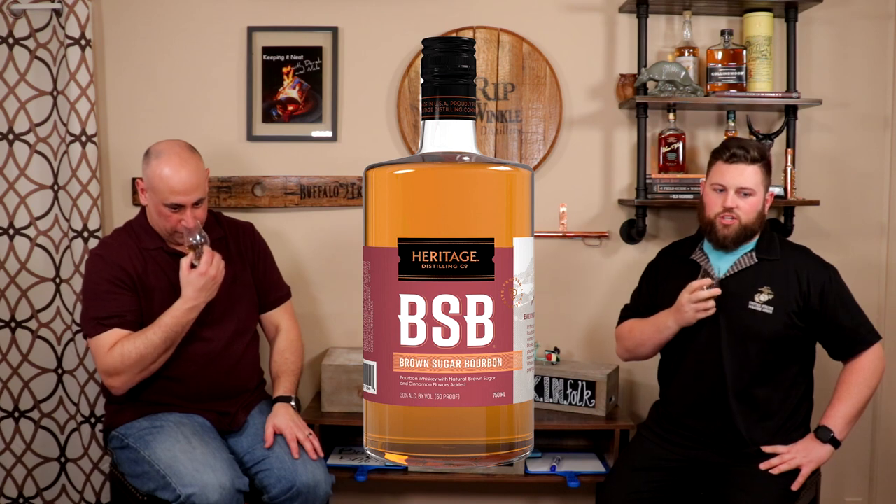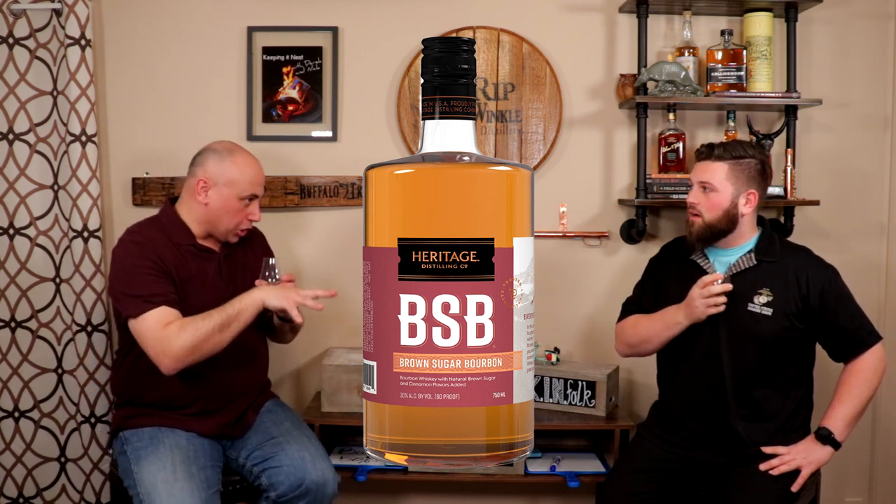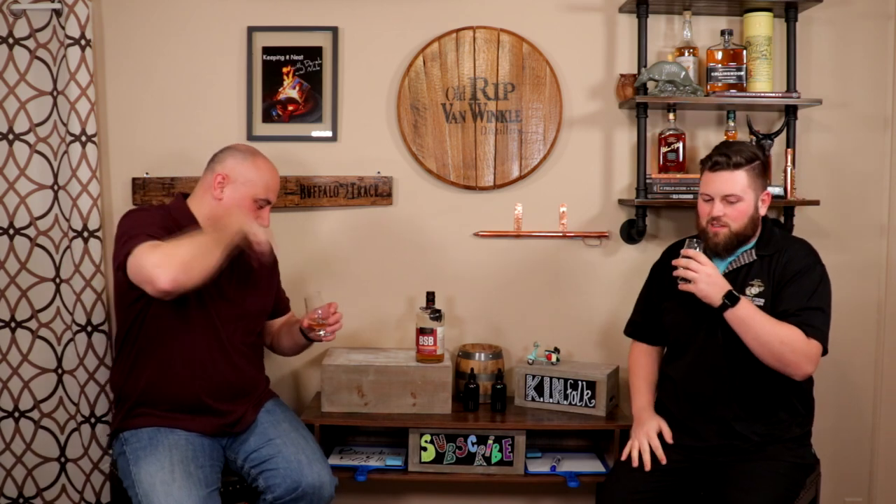Oh my gosh. Dude, it is like rich. Caramel. Vanilla. Brown sugar. Cinnamon. It smells like a cinnamon roll in a glass — it smells amazing. I can't wait to even try the flavoring on this, but it smells divine. Holy mackerel. It literally smells like if you took a cinnamon roll with icing and just shoved it in the glass, jammed it in and pureed it into a delicious liquid. I'm going in for the sip.